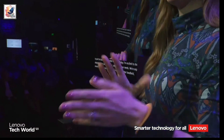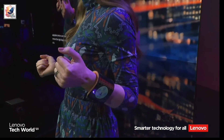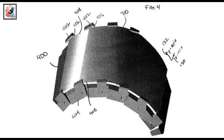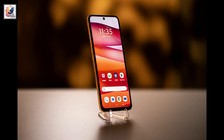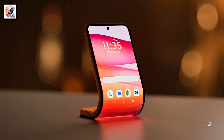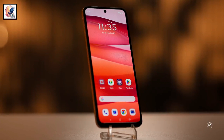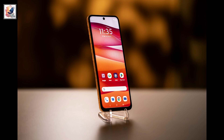Motorola continues to push boundaries and invest in flexible display technology. This new conceptual device uses a Full HD Plus plastic OLED display that can be bent and shaped into different forms based on user needs. The 6.9-inch display runs a full Android experience just like any smartphone.